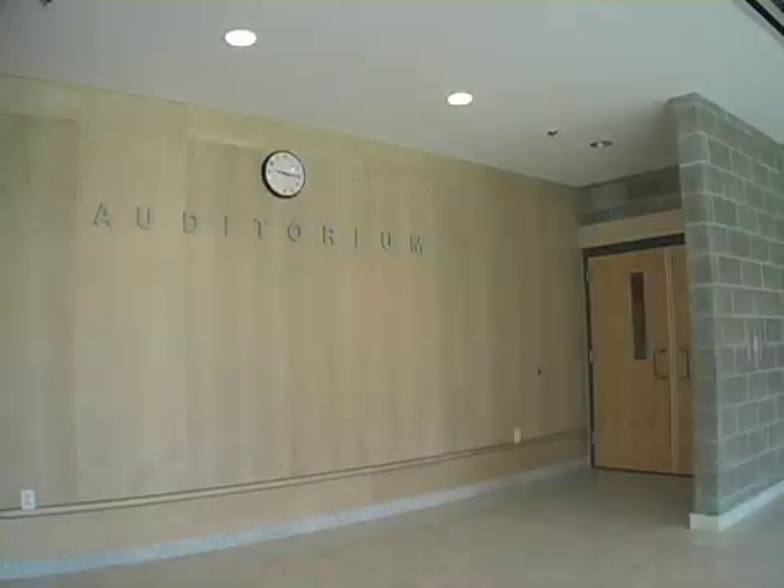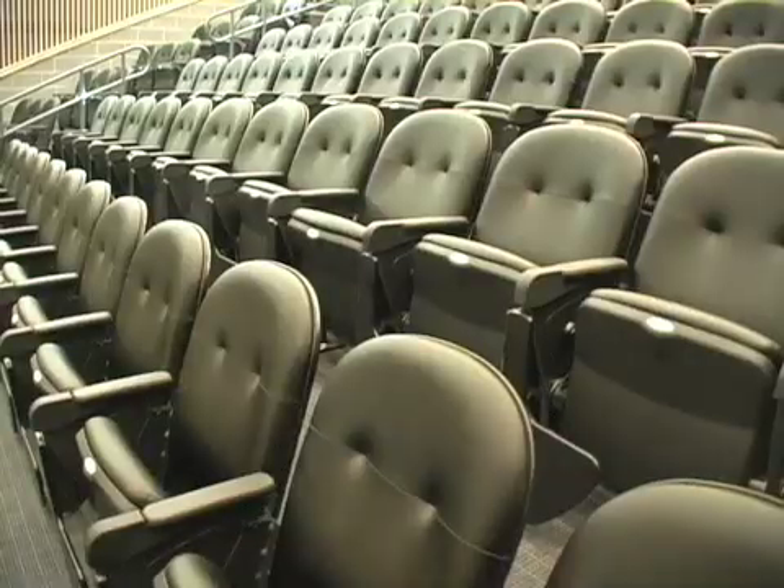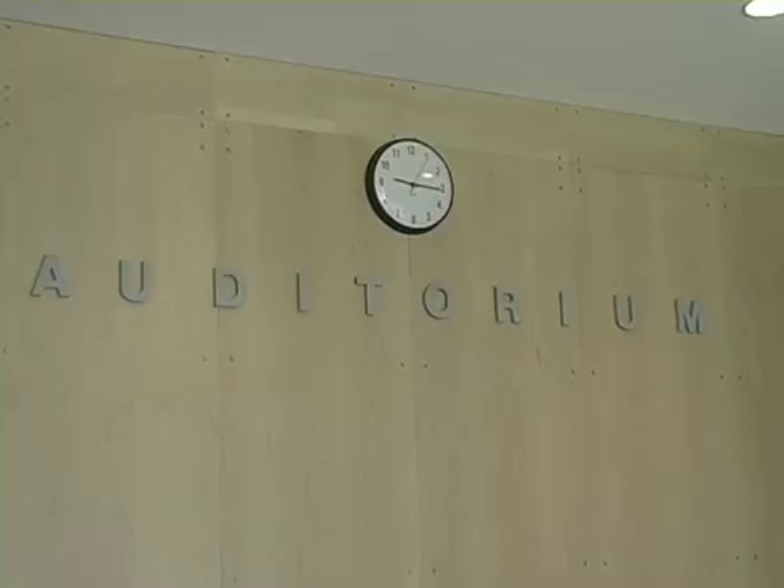We can start off at the auditorium. It's a state-of-the-art 237-seat facility for laboratory demonstrations, lectures, and presentations.